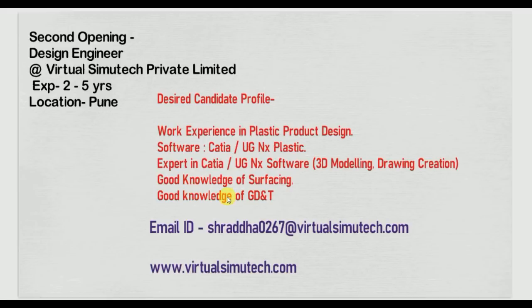These are the desired candidate profile requirements. At least 60 to 70 percent of your profile should match before you apply, because companies have shortlisting criteria. They first check your software and domain. Since they require plastic product design, if you are working with CATIA and plastics, you will be shortlisted.